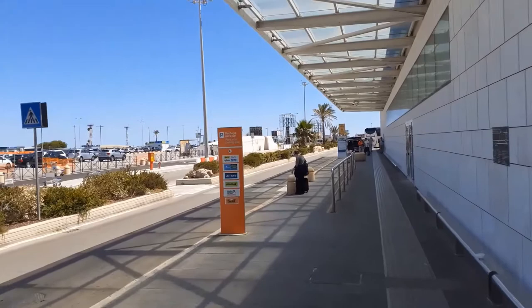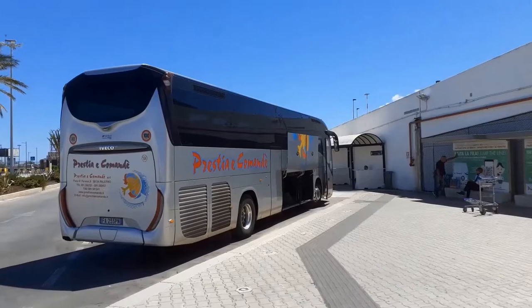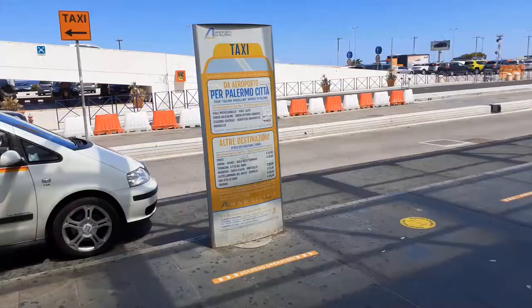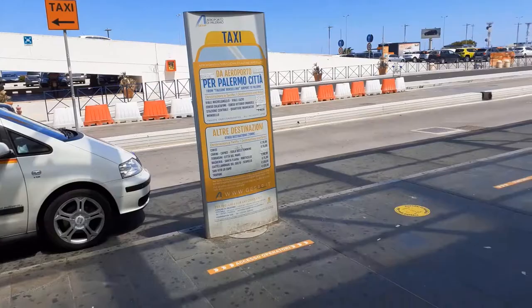The Politeama stop, the Vuceria stop, and the central station, which is the end of the line. I wish you to arrive on a sunny day like this one. This is your bus to Palermo. In case you are in a hurry to catch it, you may as well buy the tickets directly on the bus. Enjoy your trip!